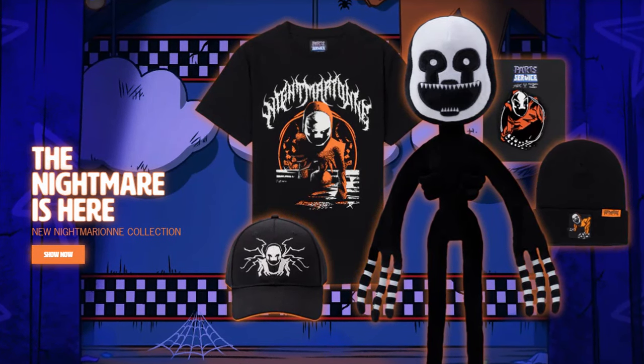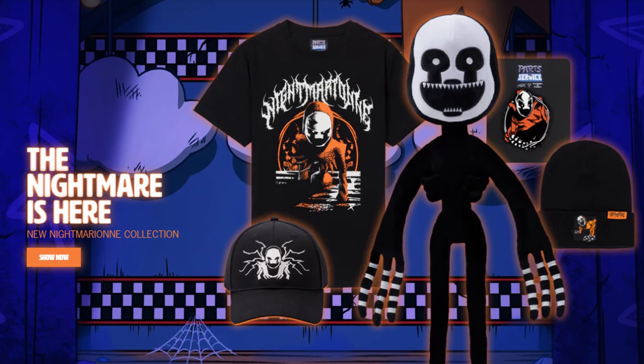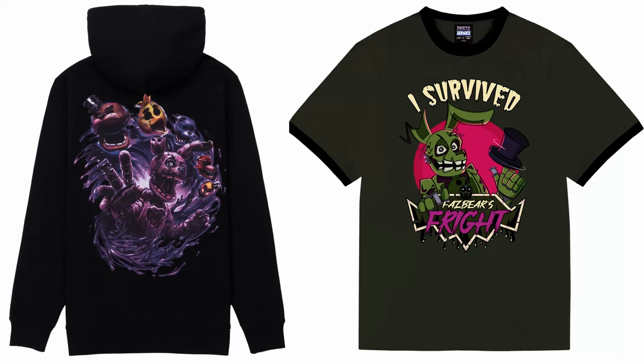Moving on to Hex, they've released a whole bunch of products. First up is the brand new Nightmarion wave, which includes the Nightmarion plushie with LED glowing eyes, as well as a shirt, beanie, hat, and pin. We also saw the apparel launch for Springtrap, with the long-anticipated Springtrap hoodie as well as a Fazbear Frights t-shirt.